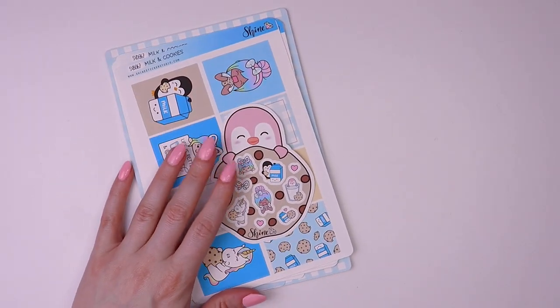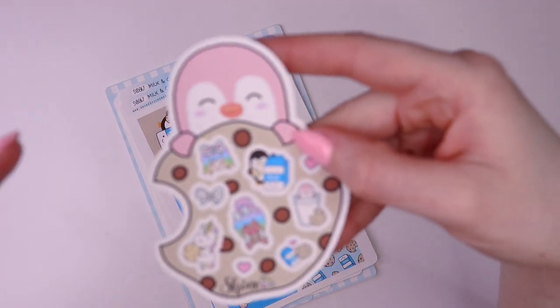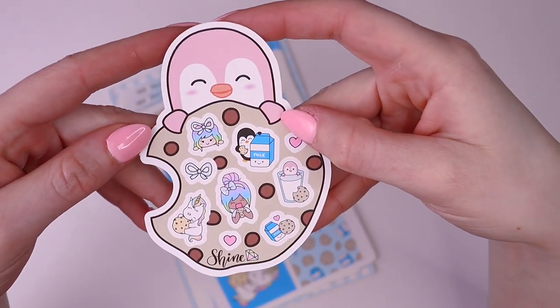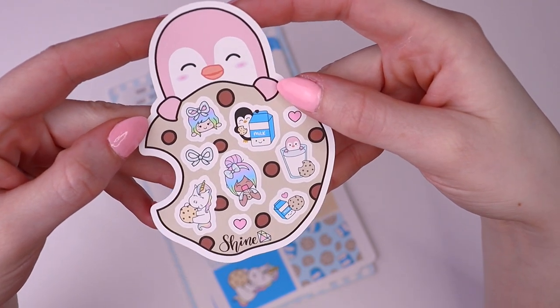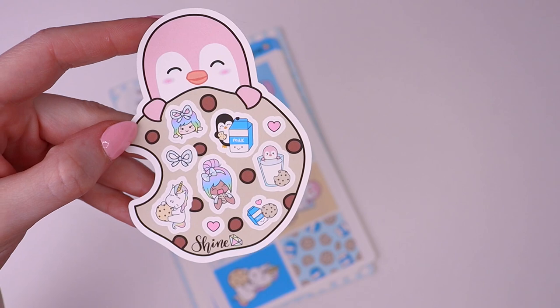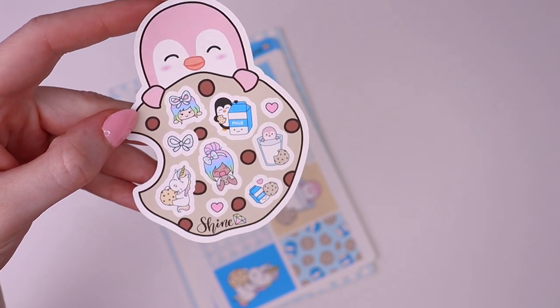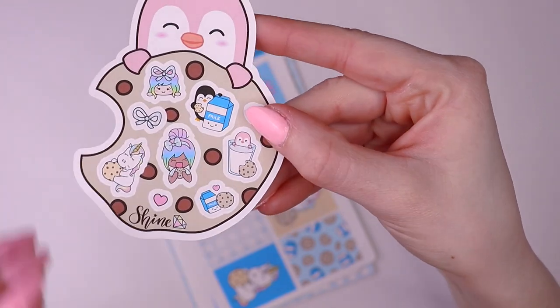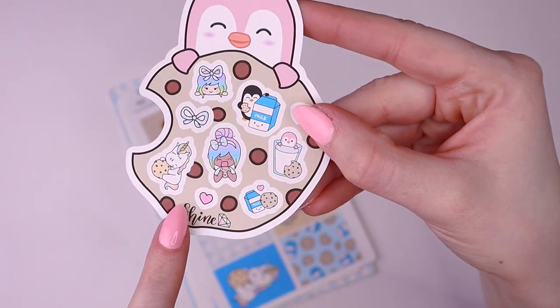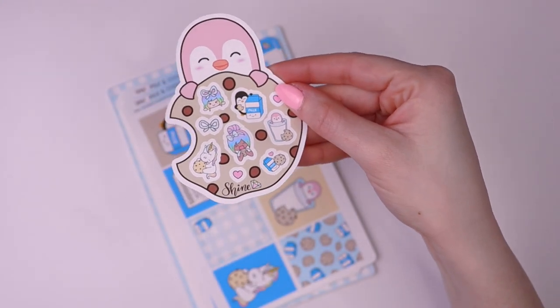Let me show you guys the milk and cookies collection. On Friday when we released the whole collection, we had this adorable freebie for all orders, which I think we might still have available in the shop for purchase while supplies last. It features stickers from the deco sheet and I just think it's too cute to use.